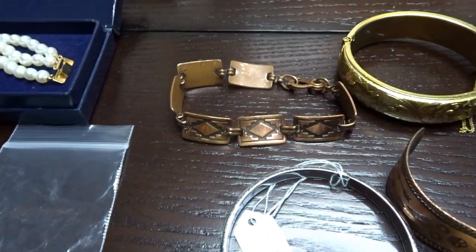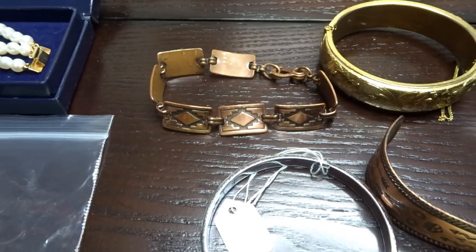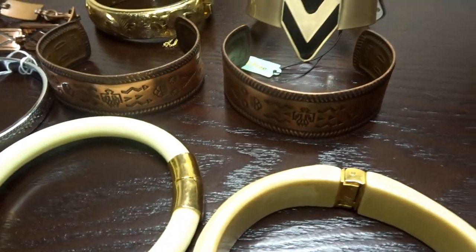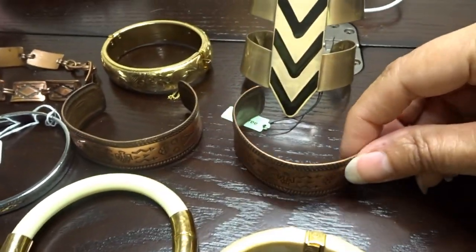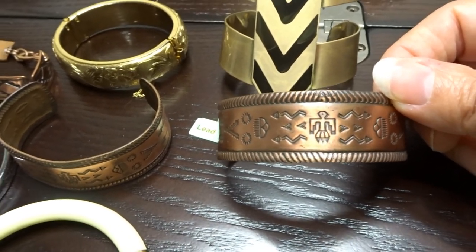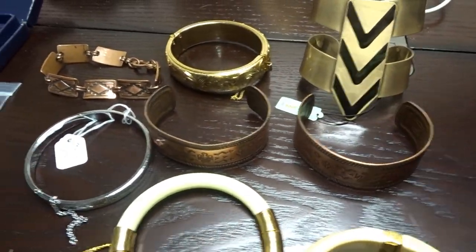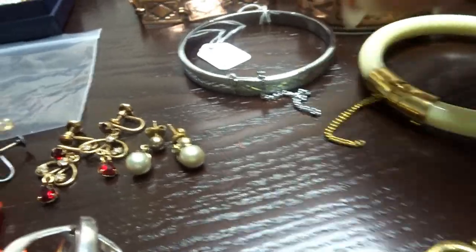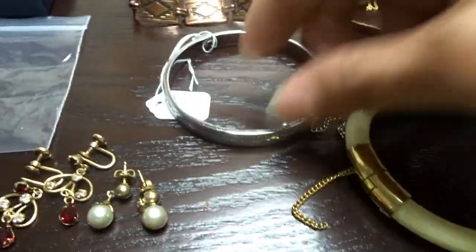Over here we have a copper bracelet and it is marked copper - it appears to be Native American. I really don't know the maker on it. In the back here we have WM Company, which I think stands for Wheeler. These are also Native American looking type of cuff bracelets, marked copper with WMCO stamped on them. That was from garage sales. Over here is just a simple silver tone etched bracelet - 50 cents.